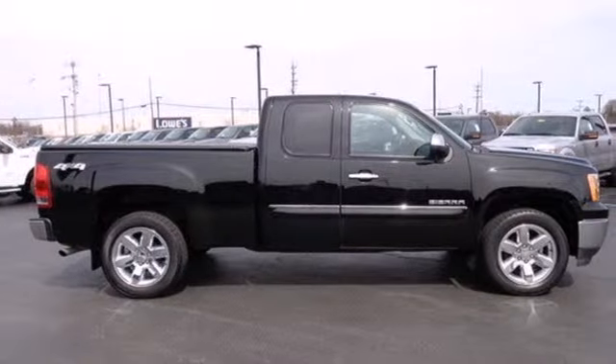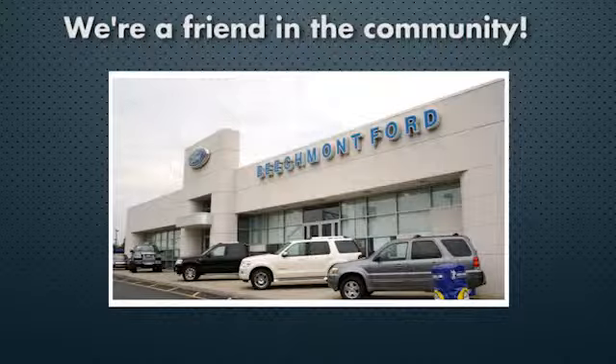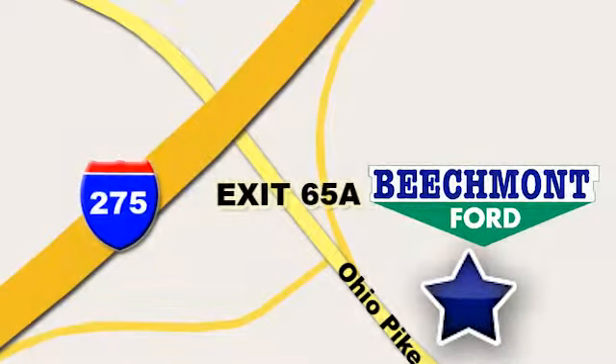Experience it for yourself today. Beechmont 4 — we're a friend in the community. Stop in today. We're easy to find, easy to deal with. Off of I-275 at 65A Beechmont Avenue.